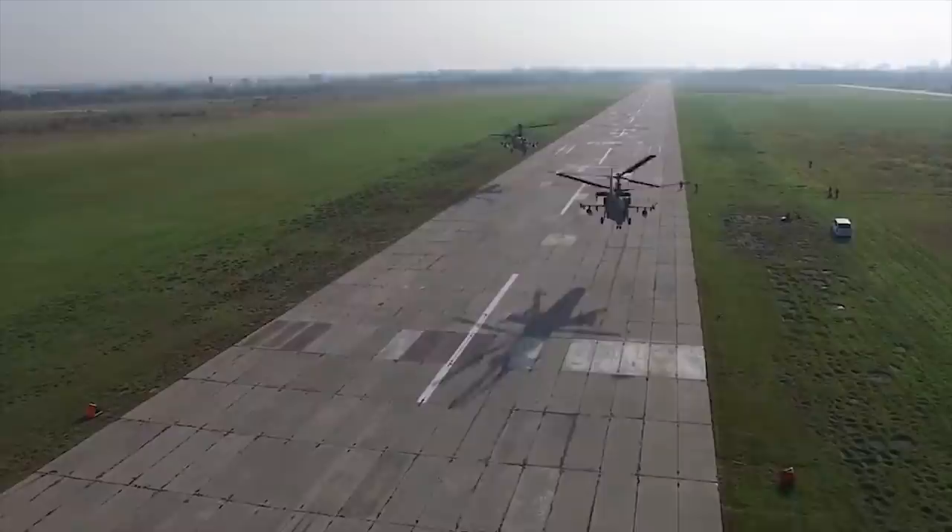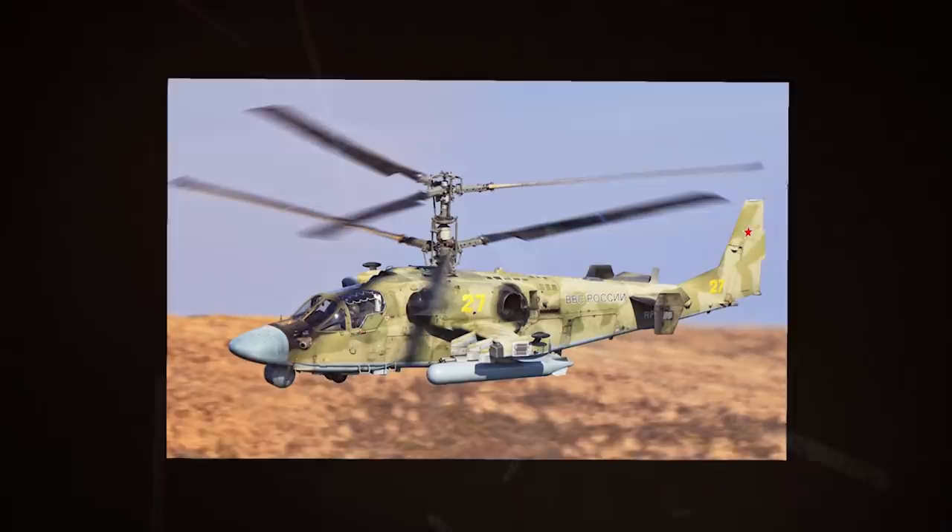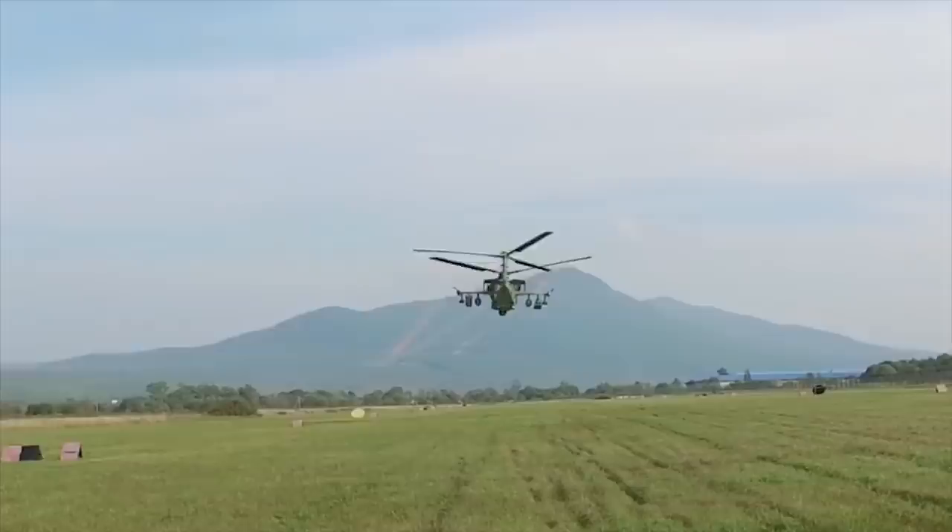The Kamov KA-52 is fitted with upgraded TV3-117 VMA turboshaft engines. The Alligator has unique maneuverability derived from its two coaxial contra-rotating main rotors, and is among the most maneuverable helicopters in the world. The maximum speed of the helicopter is 217 miles per hour.